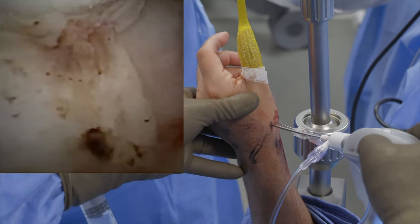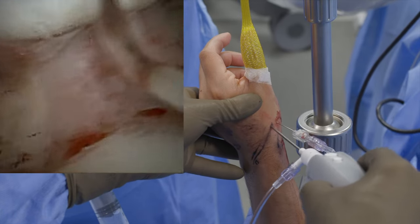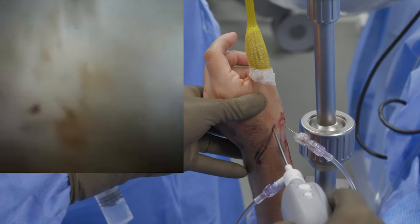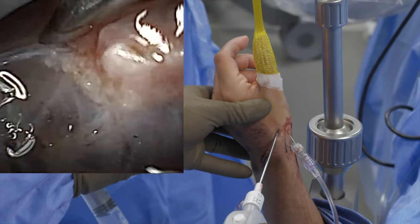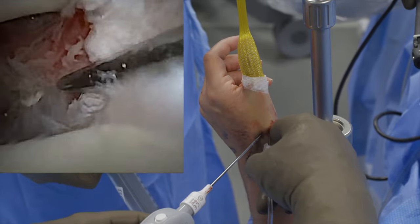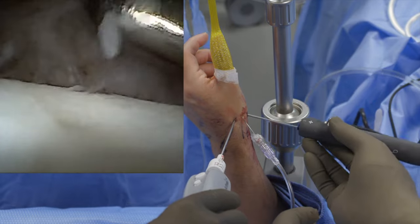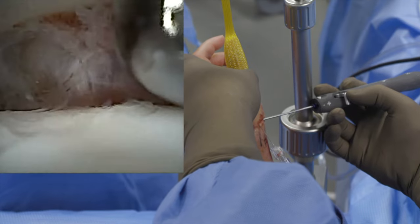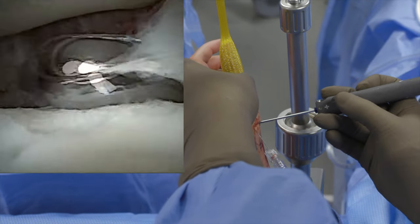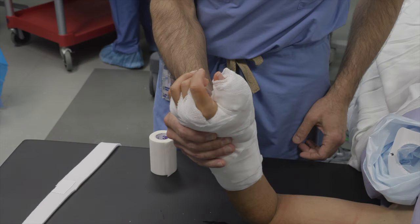Finally, viewing is carried out from the 1U portal, which affords excellent visualization of the metacarpal, trapezium, and volar oblique ligament. Final debridement is carried out from the 1R portal. Wounds are closed and the extremity is placed into a dry sterile bandage and short arm thumb spica splint.